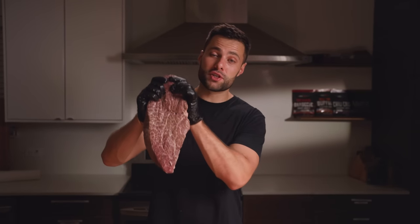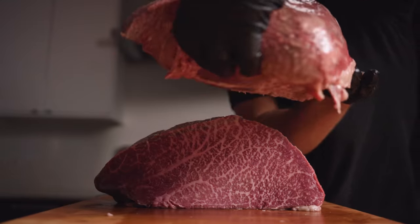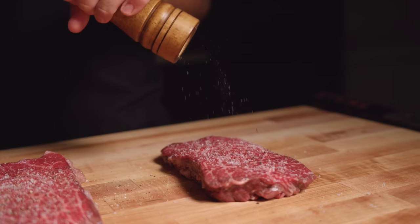Last but certainly not least, we have something extremely special — this is a Wagyu A5 top round. Top round is typically a very tough cut, but in this case, since it's Wagyu A5, the fat should keep it extremely juicy. And if I had to guess, I think this one's coming out on top.